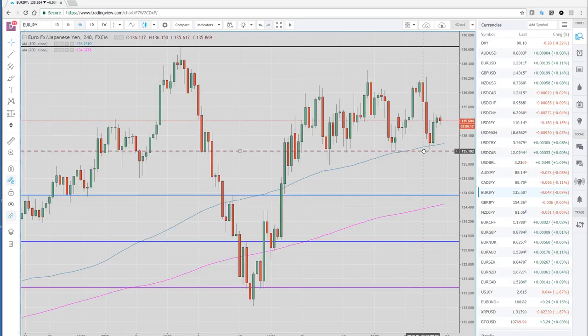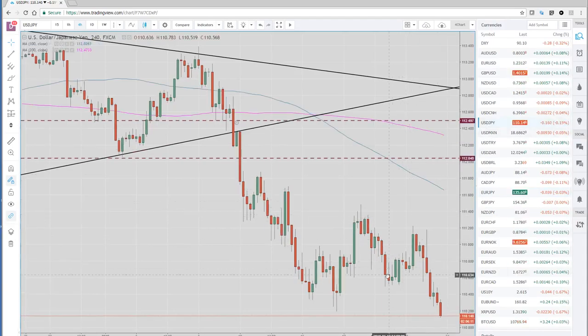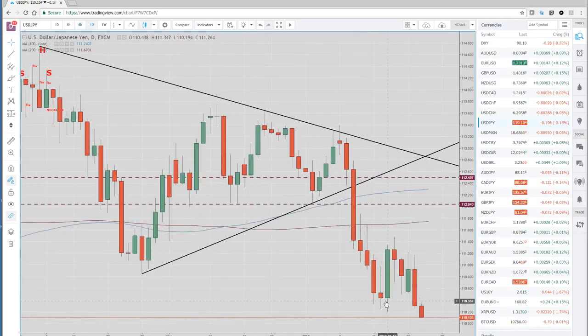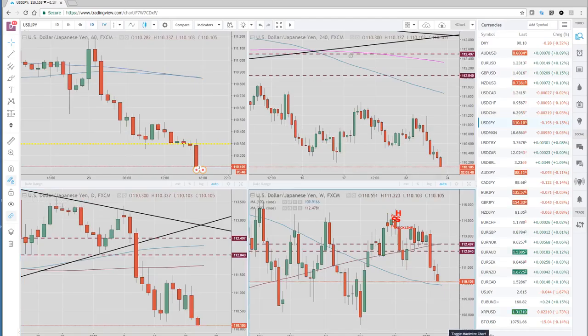USD/JPY is under a little bit of pressure here in early Asia. It's kind of stalled around 110.30, but we're now taking out these lows just barely. Popping over to the daily, you can see we're taking out last week's low at 110.18. I actually thought we'd see some stops hit — we may still see them under 110 the figure.